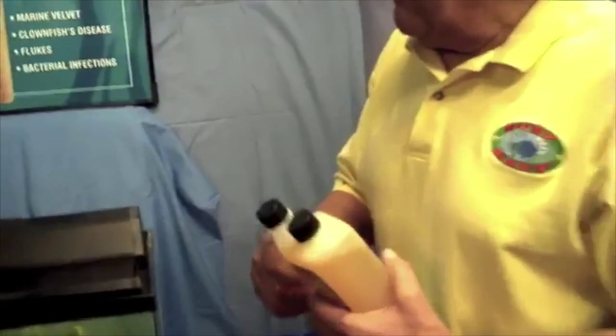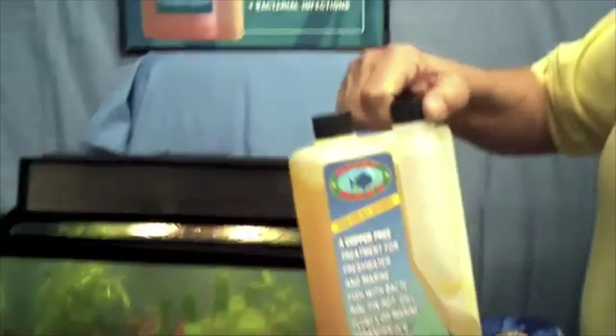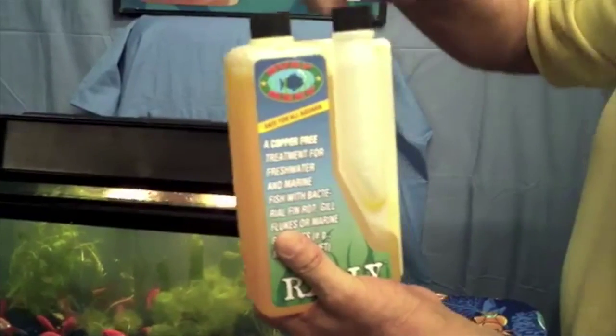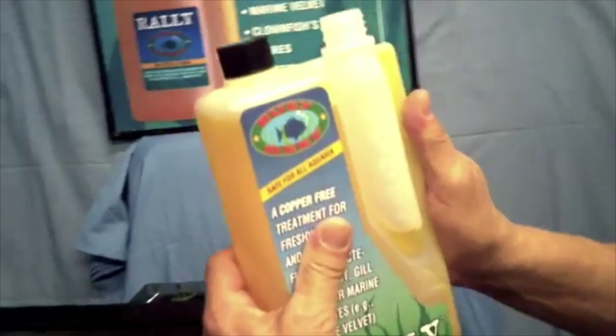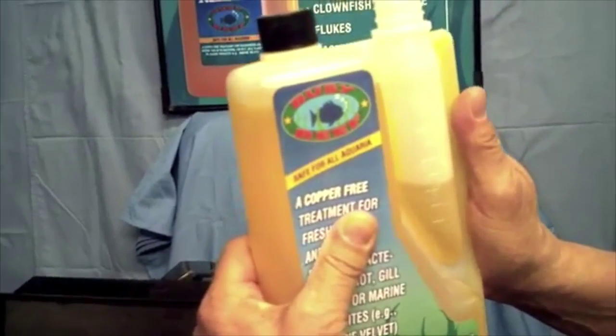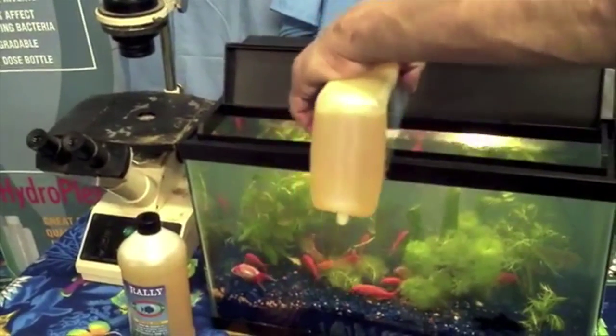This is how to use a dosing bottle. This is a 10-gallon freshwater aquarium which requires two ounces of Rowley. Take the cap off the dosing spout, squeeze the bottle from this side until it reaches the two-ounce mark, and then simply add it to the aquarium.